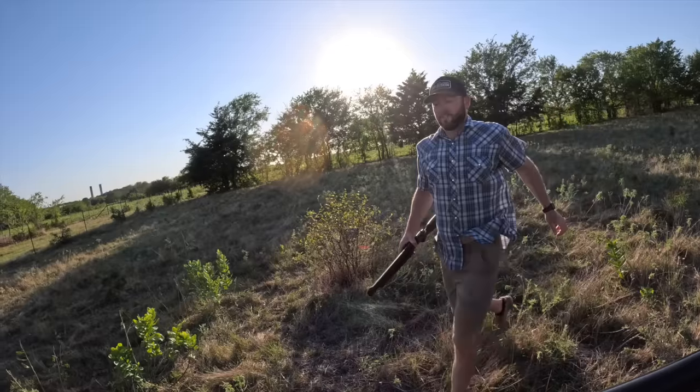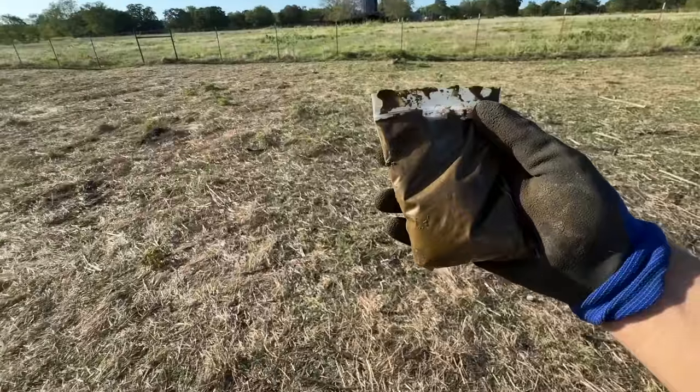Welcome back to Bison Ranching. Next move: gotta get some poop samples.